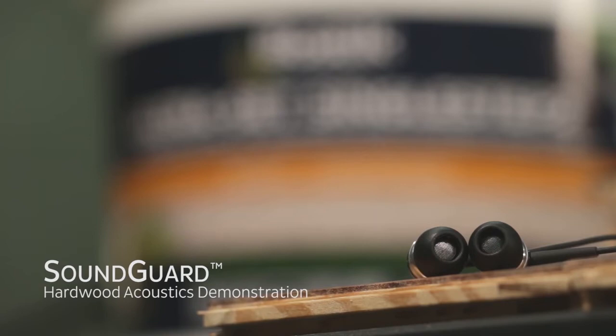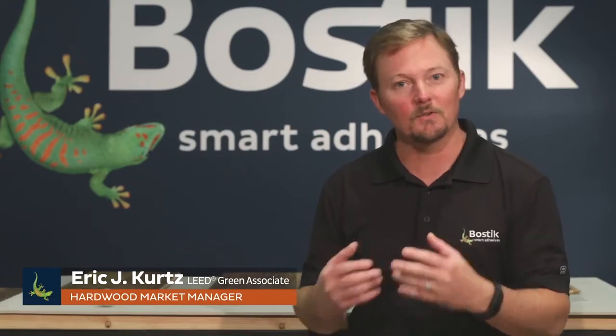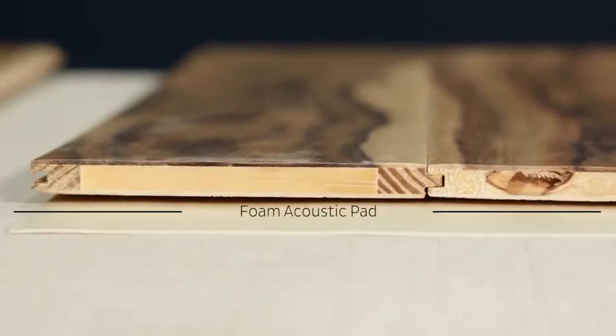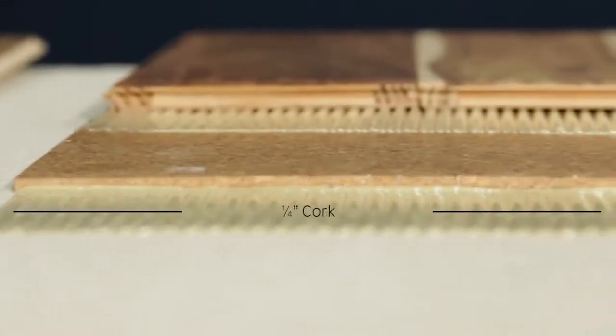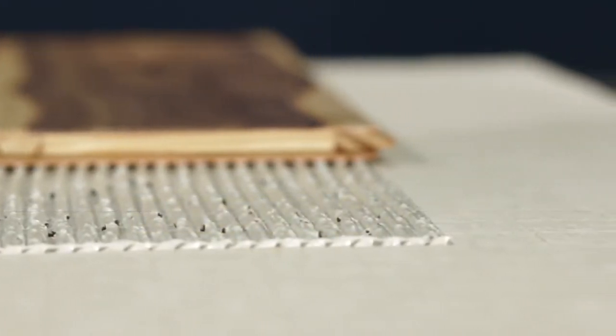One of the biggest trends in construction right now is multi-family housing. Architects and designers are looking to create comfortable spaces, and acoustics plays an important role in determining how comfortable a space can be. Bostick offers products with Sound Guard that enhance the acoustic properties in the living space.